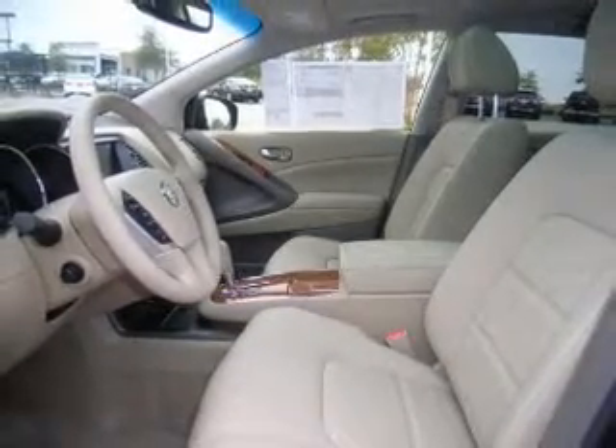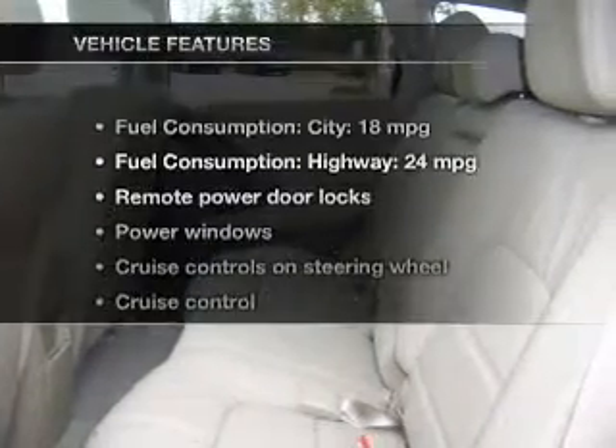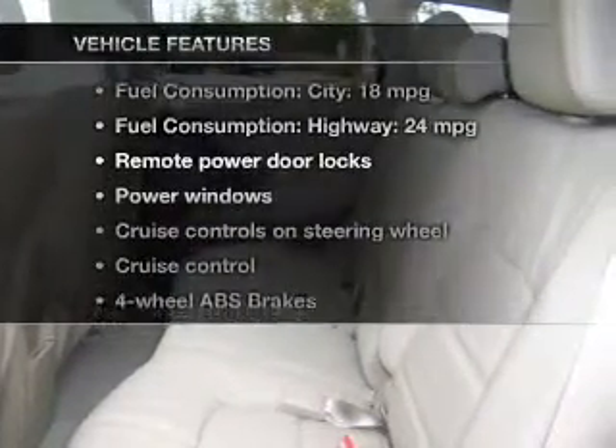Let the outside in with a power sunroof. Memory settings are just one of the extras, and with these notable features you won't want to miss out on the opportunity to own this amazing ride.